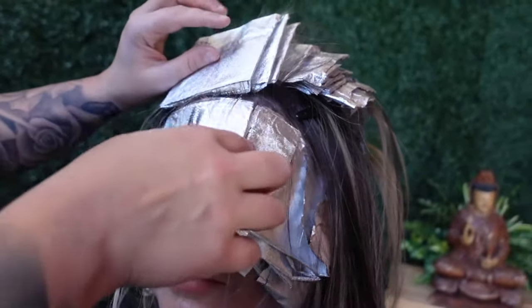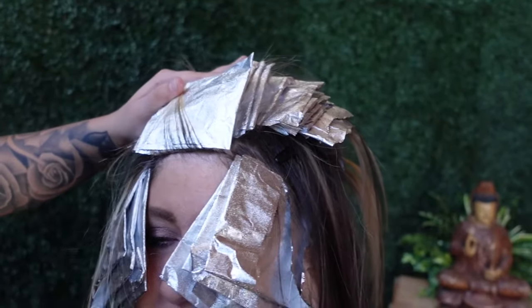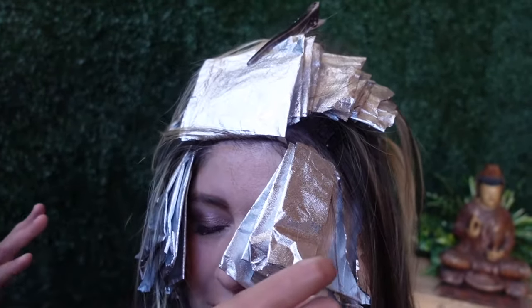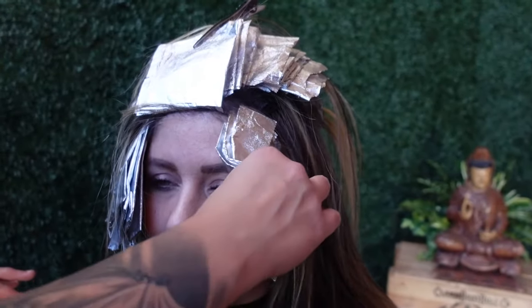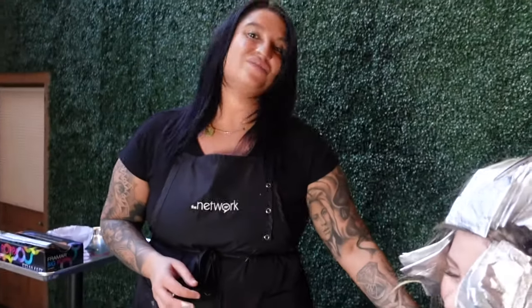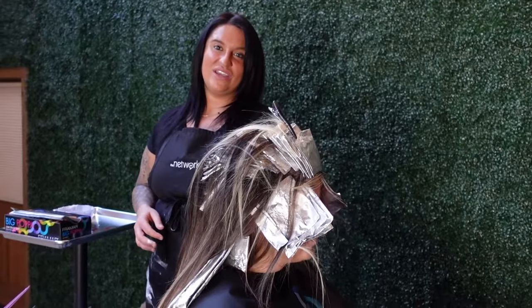Checking for bleeds — my guest runs a little warm. If the heat from their forehead or face causes bleed marks, that's totally normal, just be mindful of it. That's our application complete — she looks beautiful and I can't wait to show you the result.